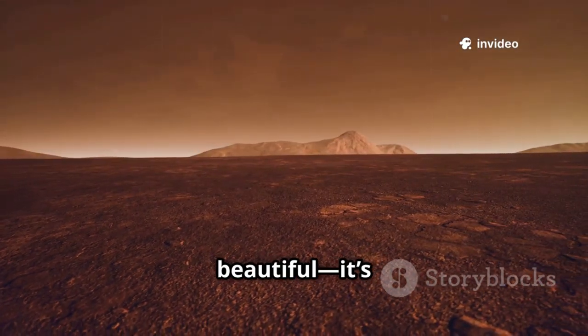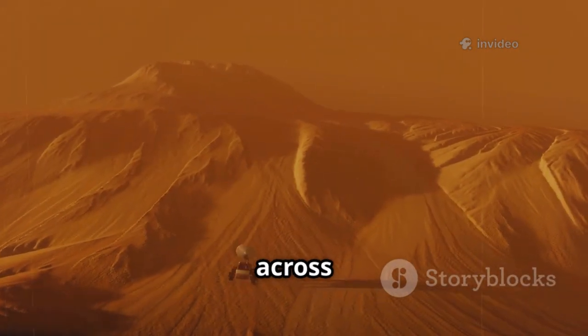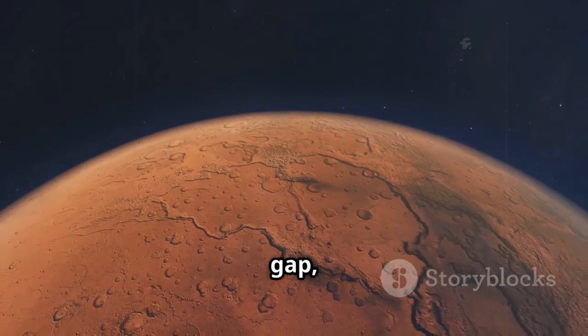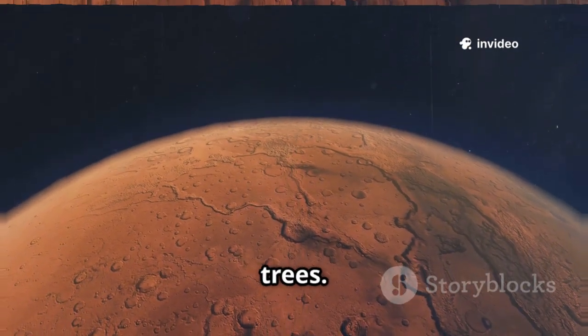This clarity isn't just beautiful — it's scientifically transformative. Scientists can now connect features across vast distances, tracing ancient rivers or watching dust storms sweep hemispheres. 3i Atlas bridges the gap, giving us both the big picture and the fine details — the forest and the trees.